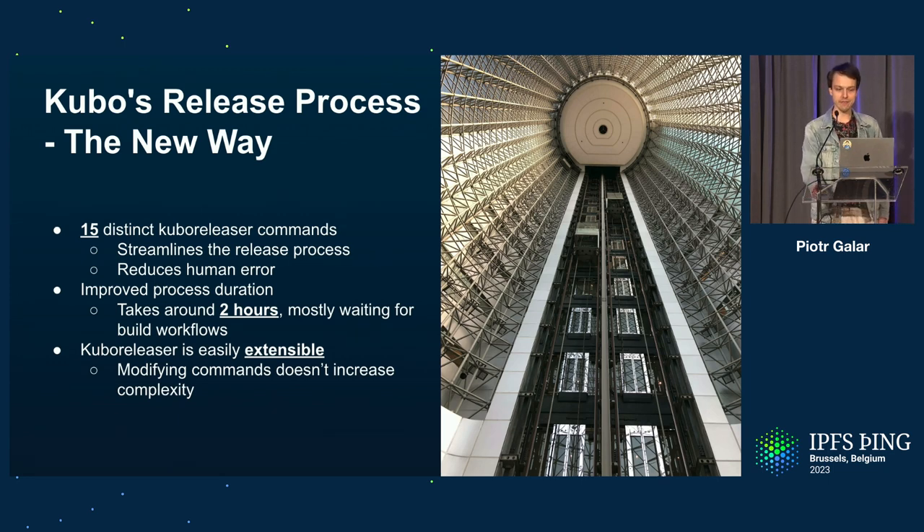The end result is a completely new release process that instead of over 150 steps has only 15. All those commands are logical groupings, so we are much better suited to deal with further growing complexity. When we want to add something new to the release, it usually fits into existing commands — for example, promoting the release in yet another channel is just a new thing for an existing command to do, not a new command for the release driver to run.